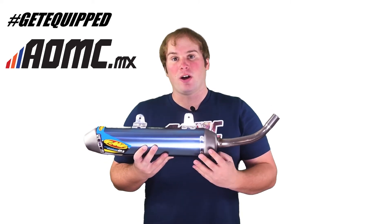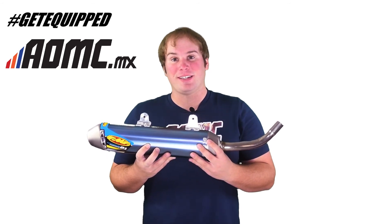And for more exhaust systems, other great products and accessories, head on over to AOMC.MX.